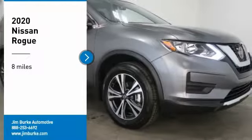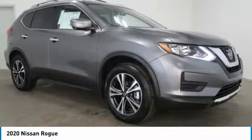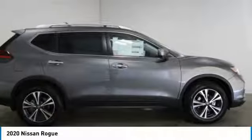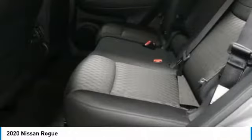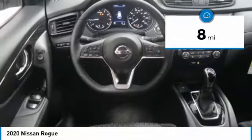Come test drive the 2020 Rogue. The stylish Rogue gets 27 miles per gallon and still boasts nearly 58 cubic feet of cargo space. With a five-star side impact safety rating and confident handling, the Rogue is more than you expect and everything you deserve. This vehicle has less than 100 miles.